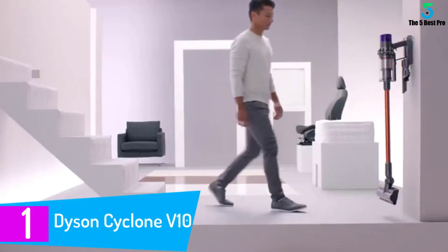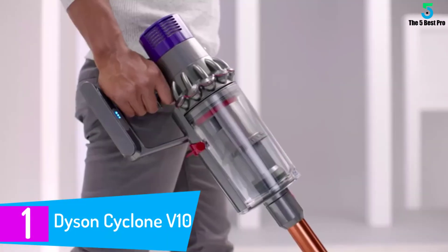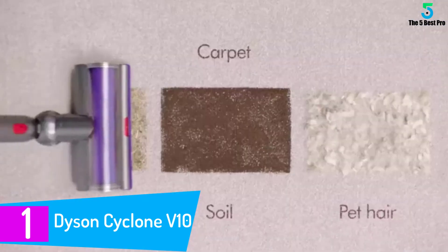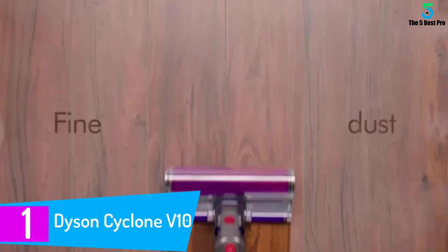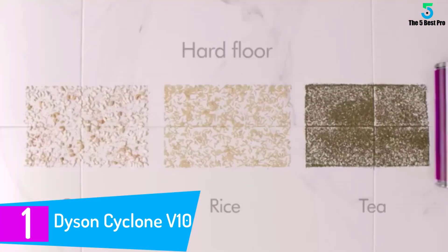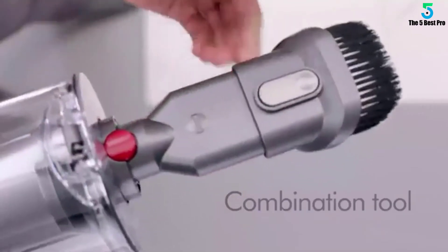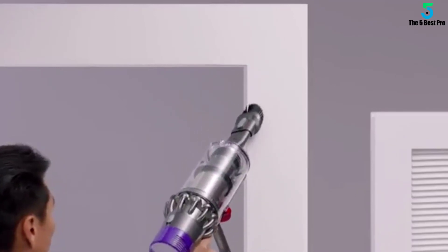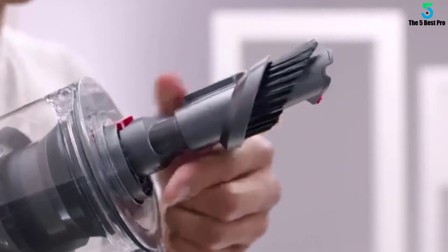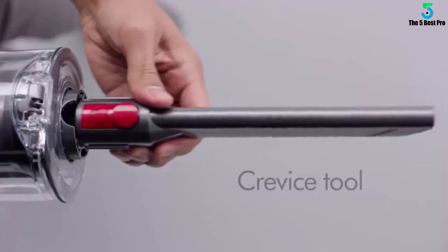At number 1: Dyson Cyclone V10. The Dyson Cyclone V10 is a cordless vacuum cleaner that Dyson claims is as powerful as a corded model. The company has also claimed that they would not be developing any new full-size plug-in vacuum cleaners based on the performance of the Dyson Cyclone V10. It has great cleaning performance, good ergonomics and an impressive battery. However, it runs at a premium price — but it is the absolute best vacuum cleaner.